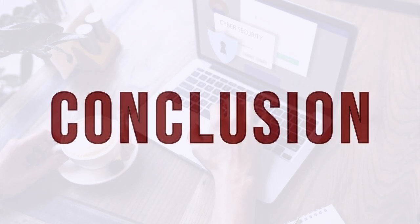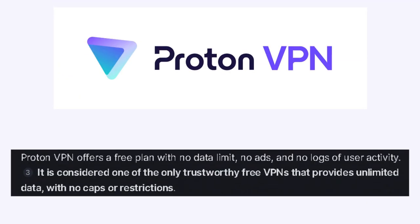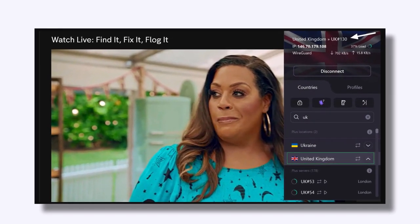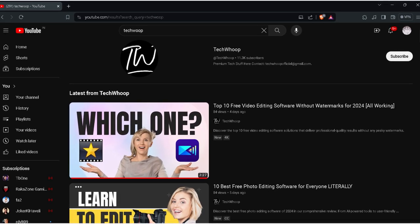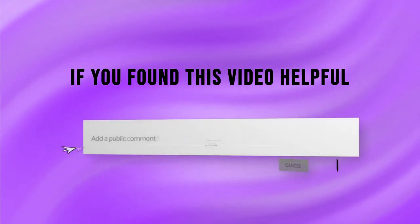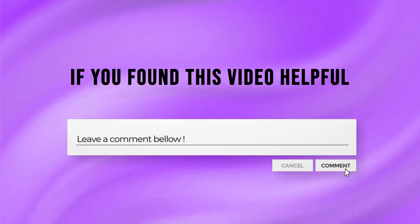In conclusion, while all the VPN services we discussed have unique advantages, my favorite is ProtonVPN. Its unlimited data for free subscribers stands out, making it a reliable choice for daily use. The robust privacy policies and user-friendly client make it an excellent option for those prioritizing security and ease of use. Don't forget to check out our other videos for more tech tips and reviews. If you found this video helpful, please give it a thumbs up and leave a comment below with your thoughts or any questions. Your support helps us create more content like this, so subscribe to TechWoop for the latest updates.